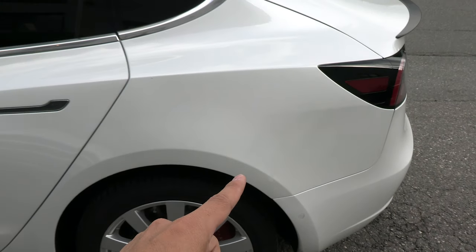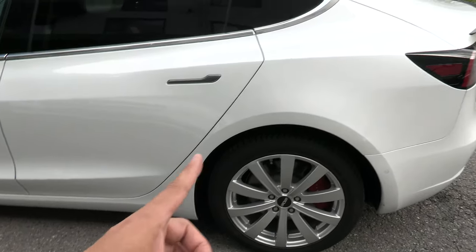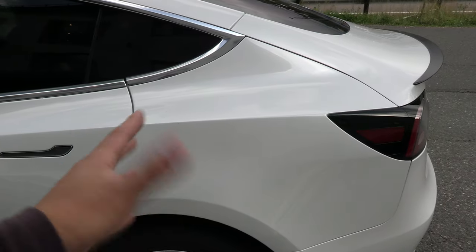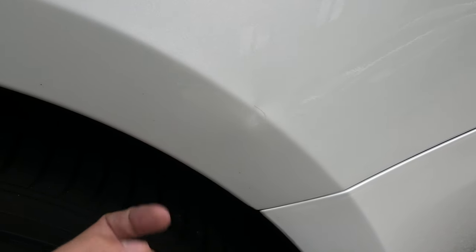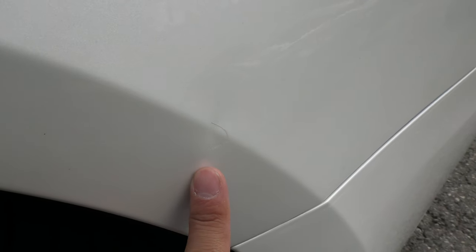If it didn't have the paint protection film, most likely the paint would have been damaged because it is quite a visible dent. You would have to repaint, and you can't just repaint one section — you'd have to repaint maybe the whole part, which could be quite expensive. And once it's repainted, the car is no longer original. As for the dent, these guys here can fix it for 1,500 NOK, about 150 euros.